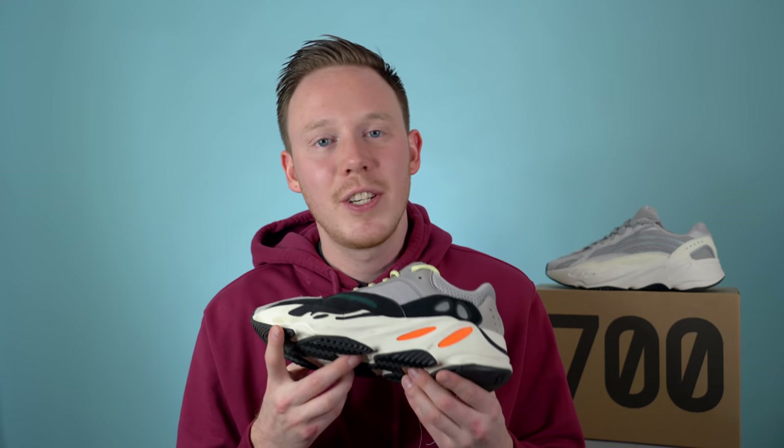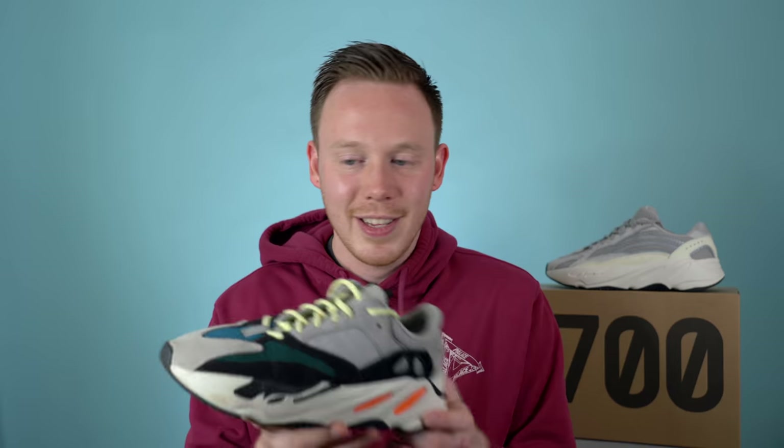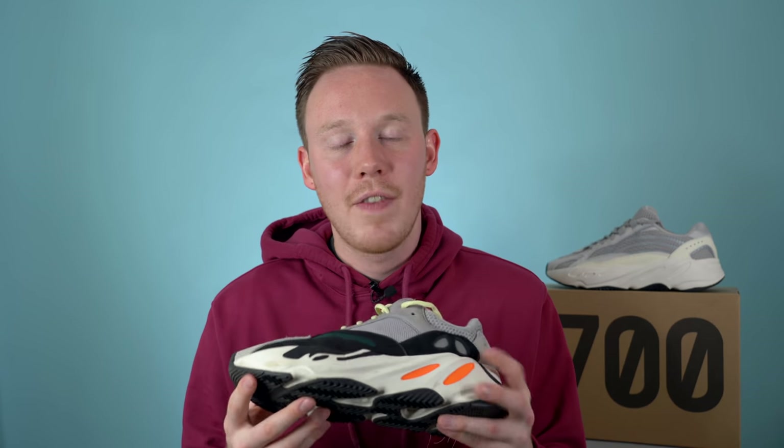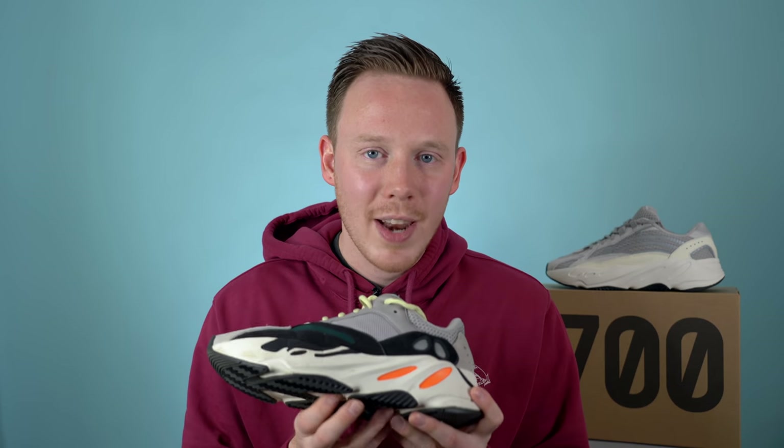Last year Kanye did pre-orders for the original Yeezy Boost 700 on yeezysupply.com and I was one of the few people who actually went through and bought the sneaker, because at the time everyone thought it was really ugly — which I've got to be honest, yes it's ugly, but that's kind of the whole point. I got the sneaker about three months later, started to rock it, and fell in love. This is honestly one of my favorite Yeezys ever dropped. It's different, it's out there, it's stupidly comfortable, it's a great shoe. Since last year we've had a restock of this colorway and also a brand new colorway called the mauves, but the actual silhouette shape itself hadn't changed.